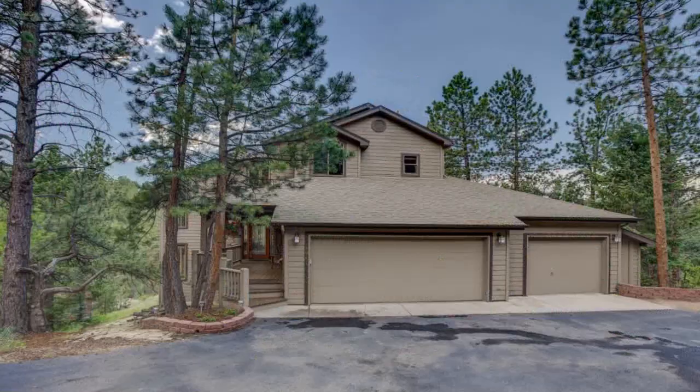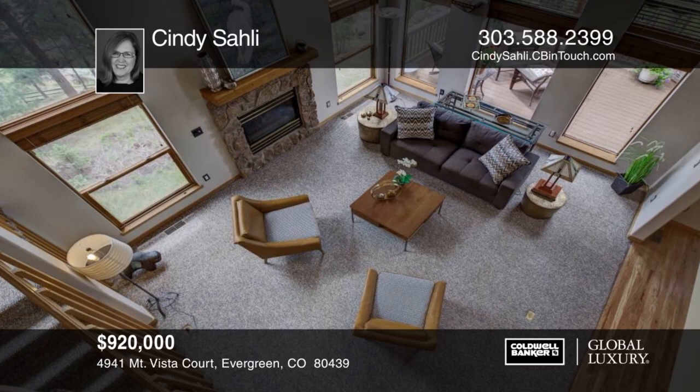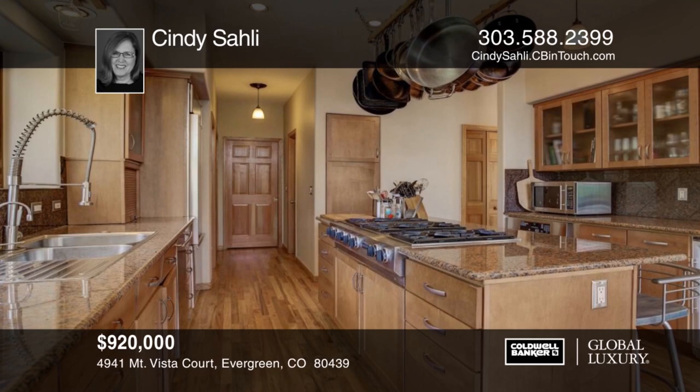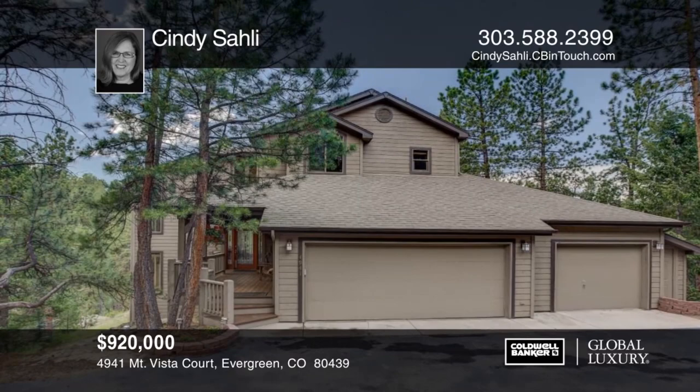This stylish executive home showcases the best mountain living. You will love the expansive views, sophistication, peace and tranquility, and more. Inside you'll find vaulted ceilings and a wall of windows. Additional features include a well-designed 1,500-bottle wine cellar and art gallery, and two-sided gas fireplace. Situated on 1.3 acres with rock outcroppings and 70-plus tall pines, it's a perfect refuge from the daily grind. Contact Cindy Sawley to find out how to make it yours.